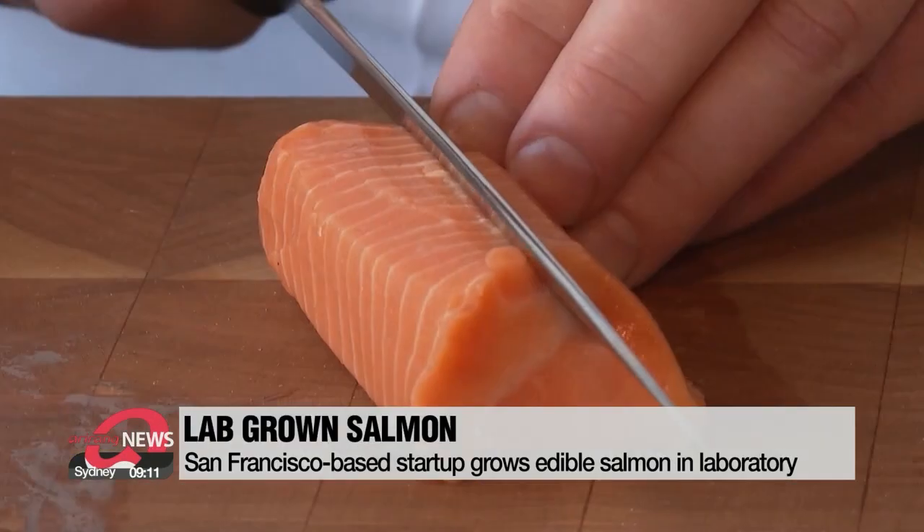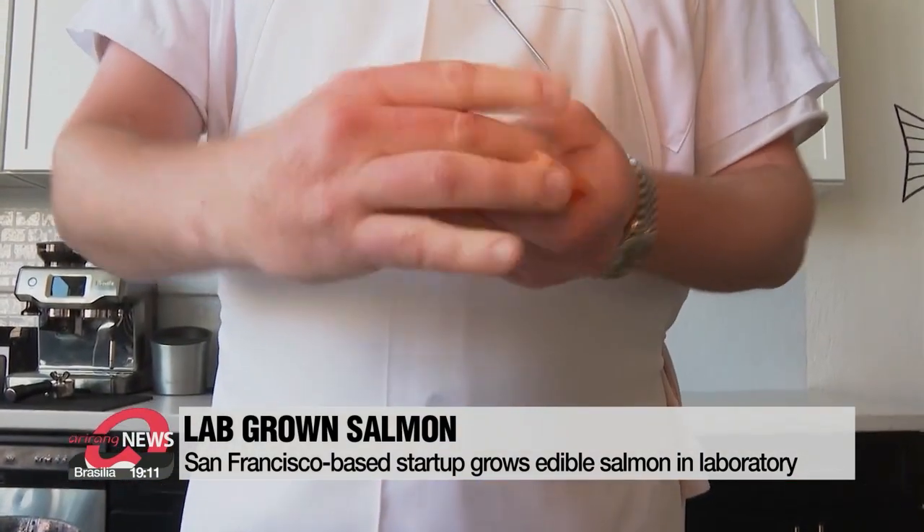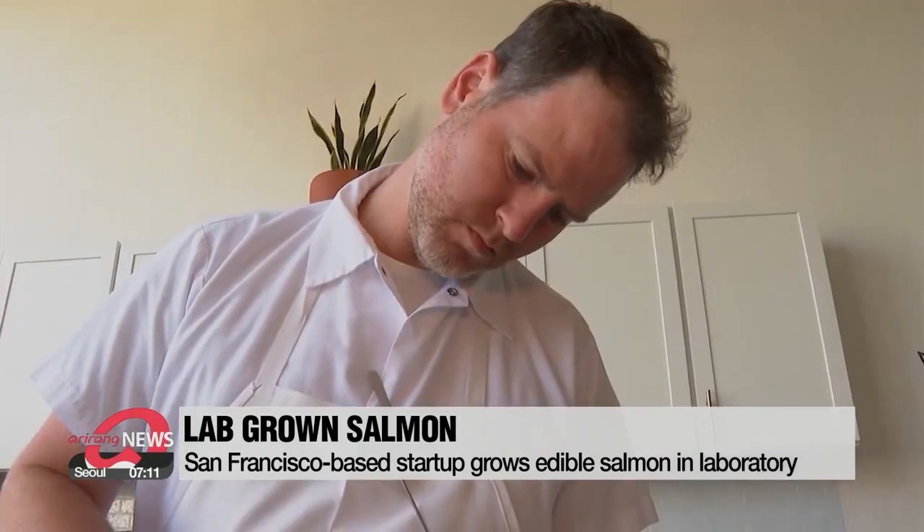Fishing too much from the ocean might not be sustainable, so how about a salmon roll with a difference — perhaps one made by scientists? As more eco-friendly consumers move toward alternatives to animal products, Wildtype, a San Francisco-based startup, is growing salmon in a laboratory.